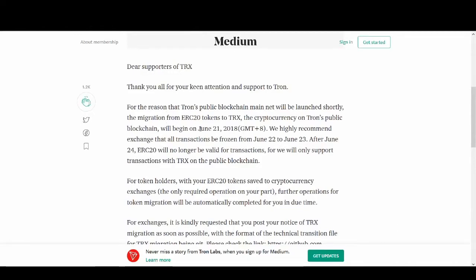For the reason that Tron's public mainnet will be launched shortly, the migration from ERC20 token to TRX on Tron's public blockchain will begin June 21st - remember that date. All transactions are recommended to be frozen from June 22nd to June 23rd. After June 24th, ERC20 tokens will no longer be valid for transactions - only TRX on the public blockchain will be supported.